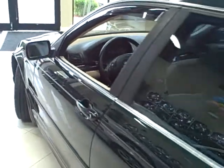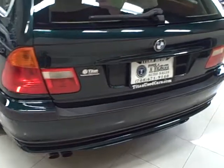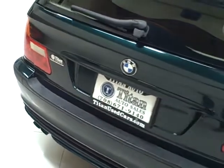This is the cleanest 3 Series wagon you'll find anywhere. It sports an easy-to-drive automatic transmission and you'll love the fuel economy at 28 highway miles per gallon.